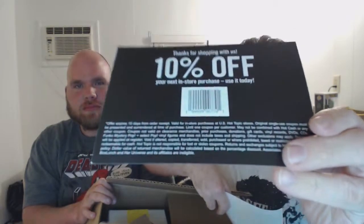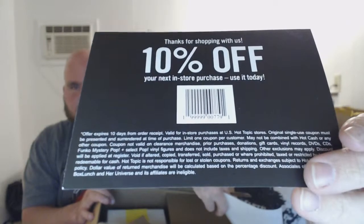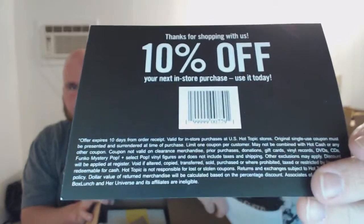I didn't even know he ordered these. Here's Hot Cash if you guys want to use it — I don't know if you guys can use that online or anything. If you can, screenshot it — it's in store, but print it out or screenshot it, whatever. No Hot Cash, but alright.